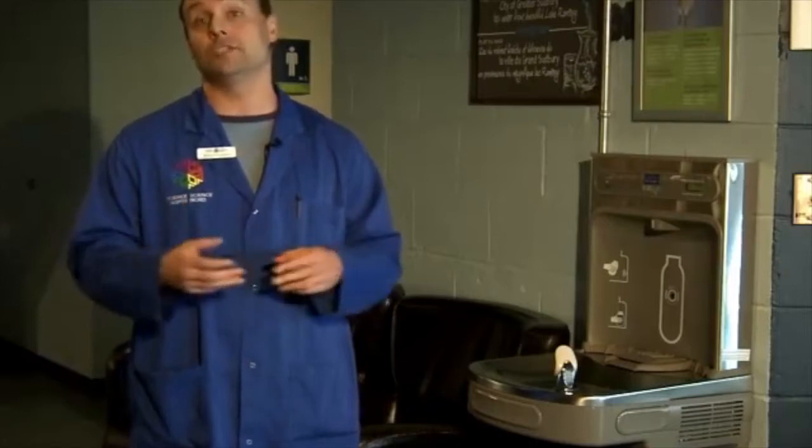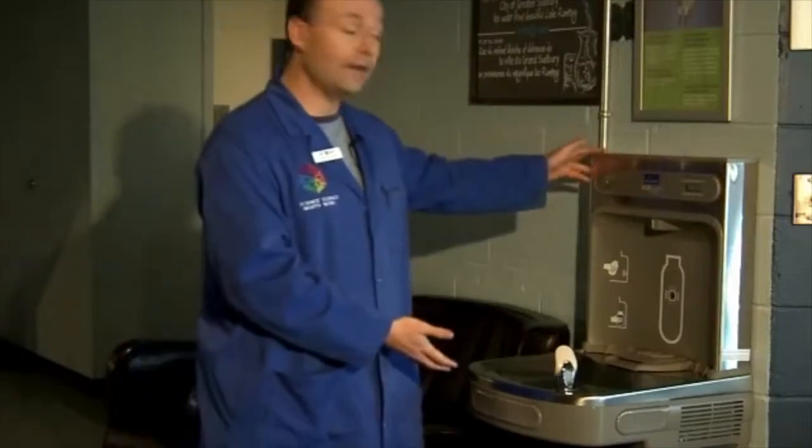You might have seen some of these different green initiatives here — how we decrease our power usage through the use of different technologies such as LED lights. What I want to talk about is this apparatus right here, which is called a hydration station.